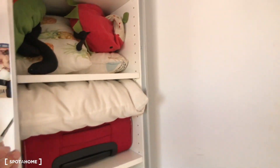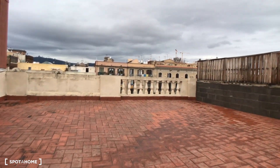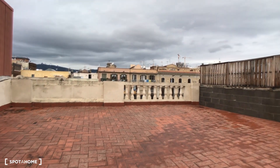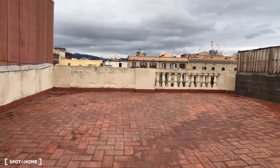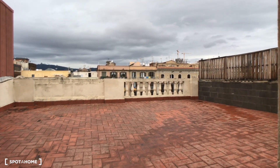I want to show you one of the terraces — it's a little bit of a pity because we have an ugly day today in Barcelona, but take a look at the amazing views. And look at the dimensions of this nice terrace that you have direct access to directly from your bedroom.